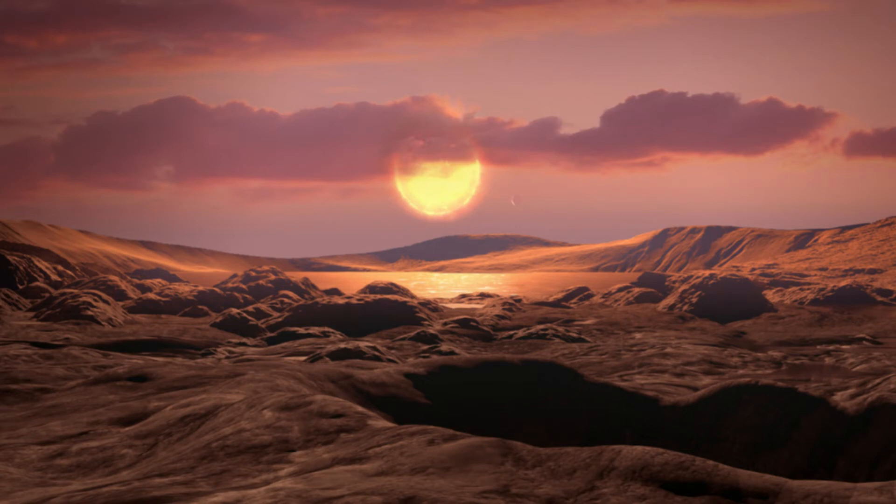Kepler-1649c is only 1.06 times the size of the Earth and approximately 300 light-years away from Earth. Scientists discovered that this exoplanet receives 75% of the light that Earth receives from the Sun.